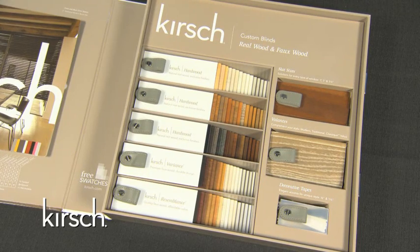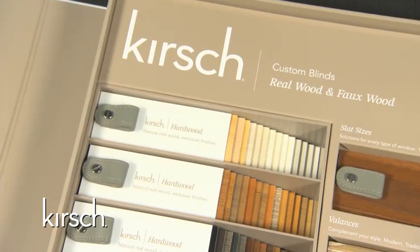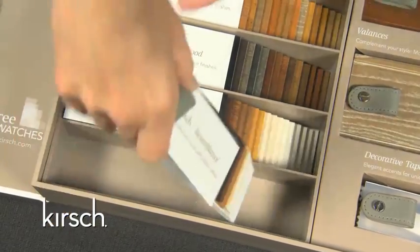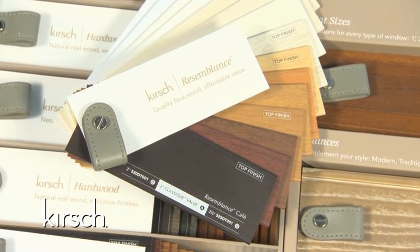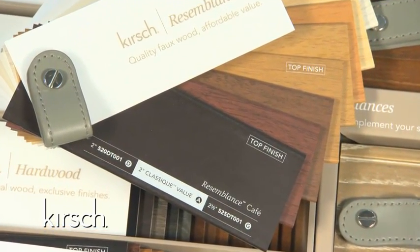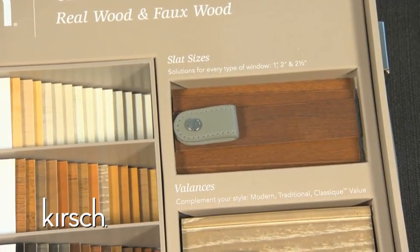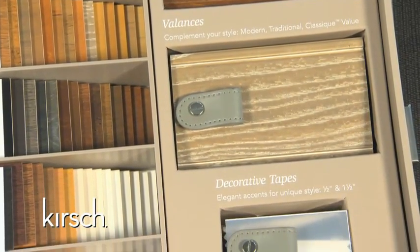This sample book is organized with throw keys nested into magnetic frames. Each throw key represents a group of hardwood, variance composite wood, or resemblance faux wood slats. These throw keys allow for easy removal from the book for an in-home finish comparison. On each slat within the throw keys, you will see detailed information such as the finish name, slat sizes available, item numbers, price groups, top finish indicators, and if the Classique value complement is available. Our book also features a selector for slat sizes, valances, and decorative tapes.